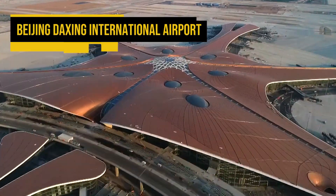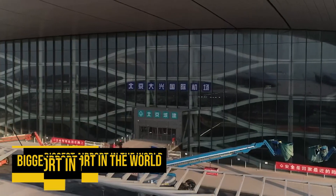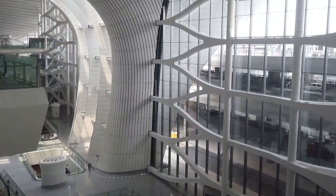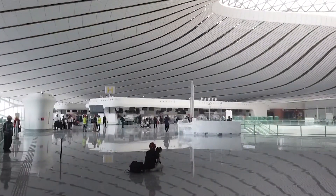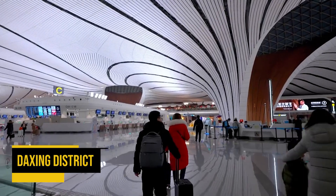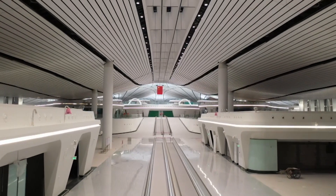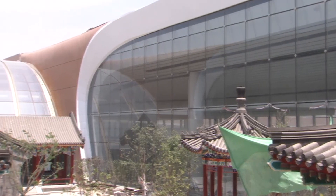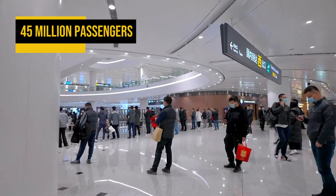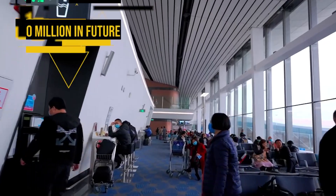Beijing Daxing International Airport, also known as Beijing's new airport, is the biggest airport in the world. It is also the second international airport of Beijing, along with Beijing Capital International Airport. The airport's design is pioneering, while its location in Daxing District is ideal to serve the Chinese capital and neighbouring areas of Hebei. The new mega airport hub is expected to handle up to 45 million passengers per year by 2021 and reach an outstanding 100 million in the future.